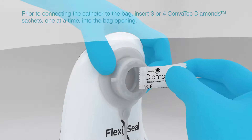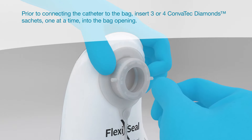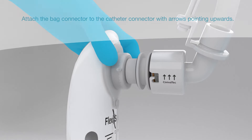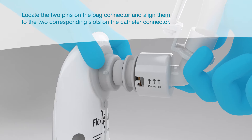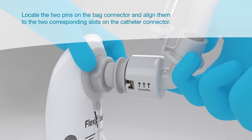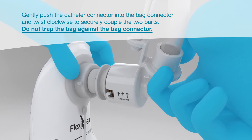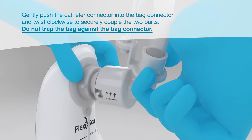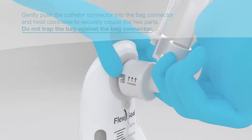Prior to connecting the catheter to the bag, insert three or four Convatec Diamond Sachets, one at a time, into the bag opening. Attach the bag connector to the catheter connector with arrows pointing upwards. Locate the two pins on the bag connector and align them with the two corresponding slots on the catheter connector. Gently push the catheter connector into the bag connector and twist clockwise to securely couple the two parts. Do not trap the bag against the bag connector.